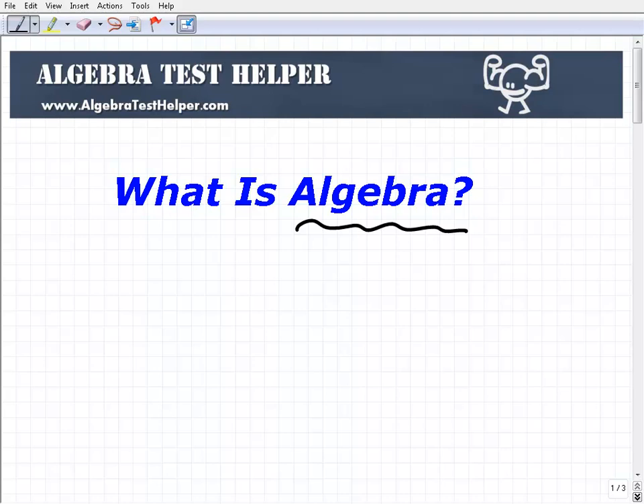If you're taking an algebra course or going back to school learning this stuff, I think this is an important video to put things in context for what you're trying to accomplish when you're studying algebra. So, what is algebra?